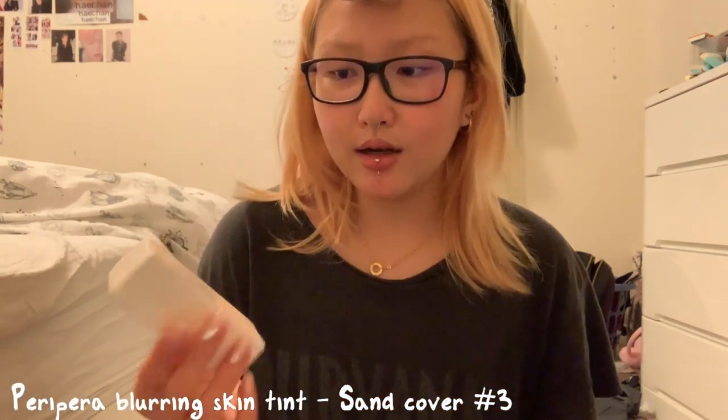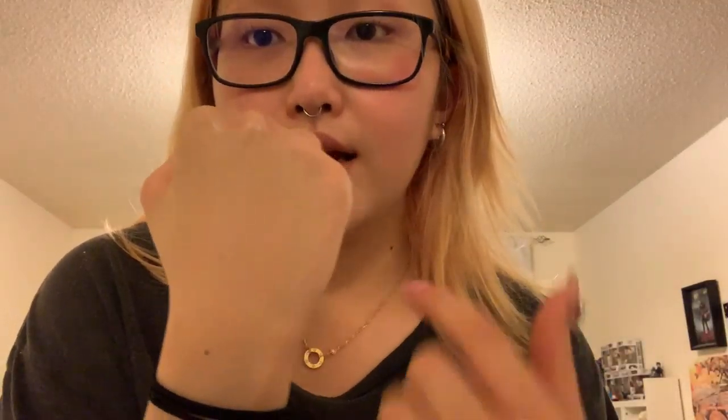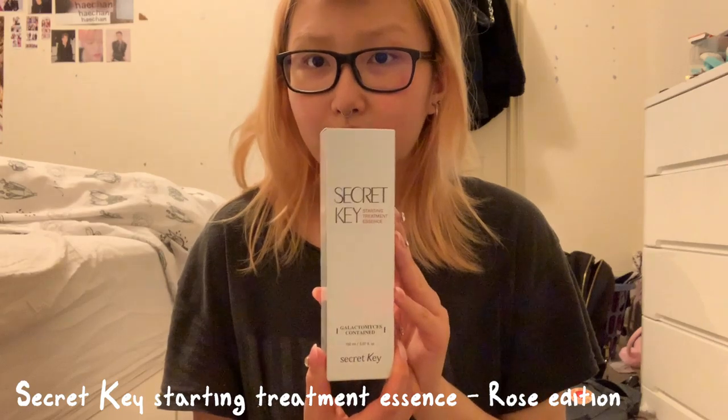First we have a skin tint from Peripera — this is what it looks like on my hand. And this is the other one, it's a lipstick. It's like a brownie rosy color, like almond strawberry — oh my god, they got it right. Also got a Secret Key essence.